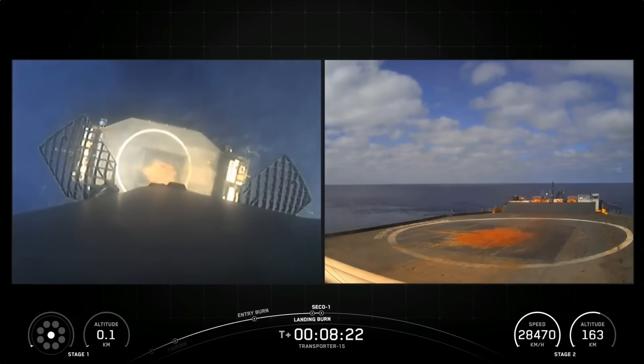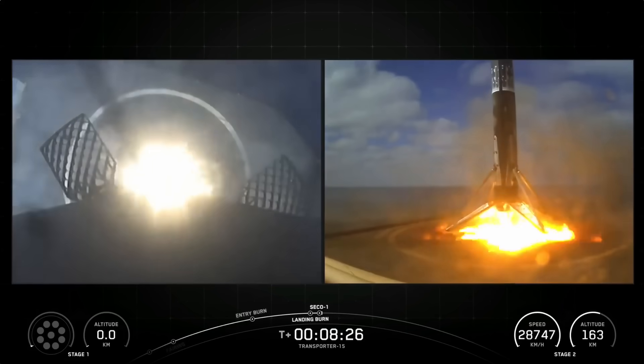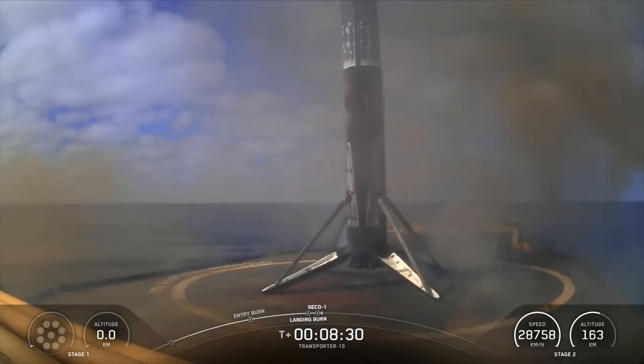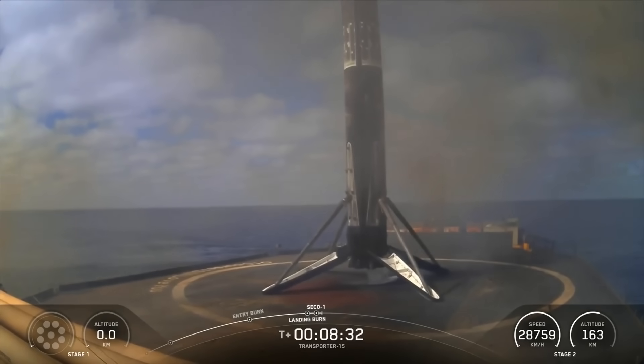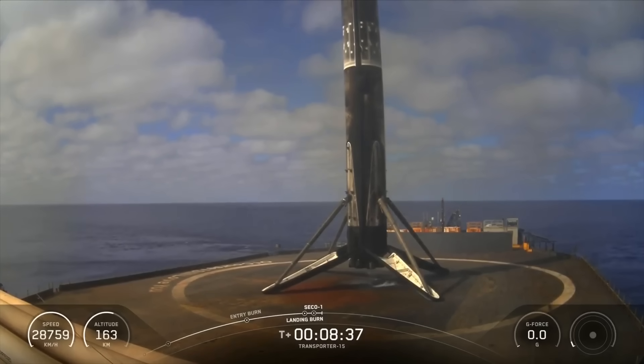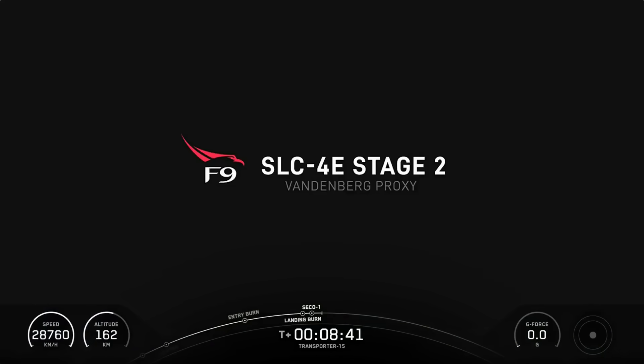Stage 1, landing leg deploy. Stage 1, landing confirmed. As you saw and probably heard, we had a successful first stage landing.